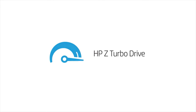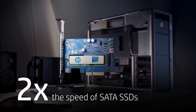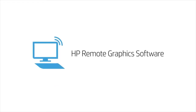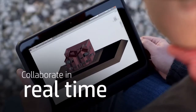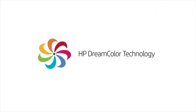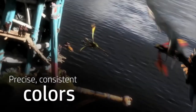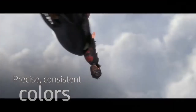HP Z Turbo Drive reduces bottlenecks for ultra-fast storage speeds. With HP Remote Graphics Software, you get high-performance remote access to workstation graphics for real-time collaboration from anywhere you have internet access. And HP DreamColor technology offers a palette of more than a billion colors — you'll get precise, consistent color every time across your entire digital workflow.